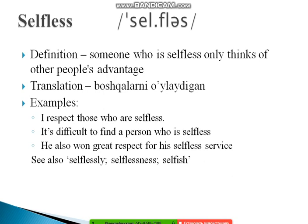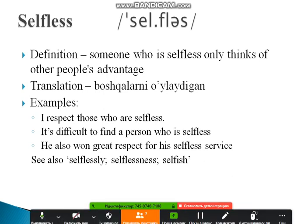Pay attention to related word forms: selflessly, selflessness, and selfish. Learning these will give you a more complete picture of the word and help you use it correctly across different contexts.